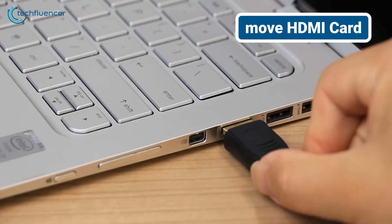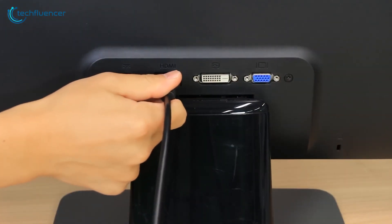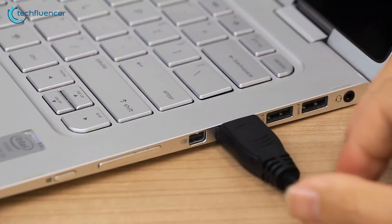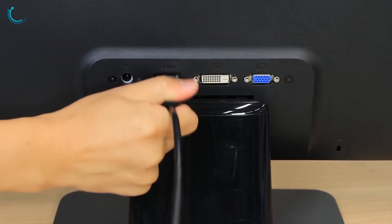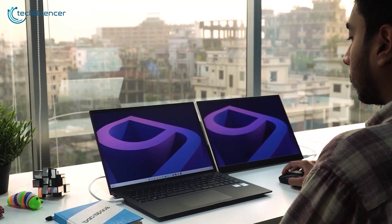Some laptops have discrete HDMI controllers that can draw power even when not in use, especially if the drivers aren't optimized. By updating the drivers, you can ensure the HDMI card enters a low power state when not in use. And removing it altogether, if feasible, eliminates any power draw from the HDMI card. This step is less common, but can be effective in specific scenarios where the HDMI card consumes a significant amount of power.